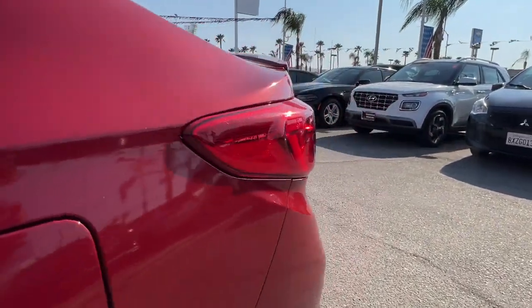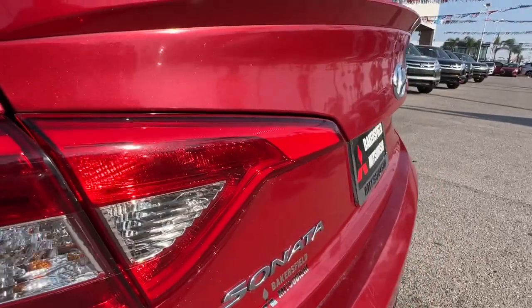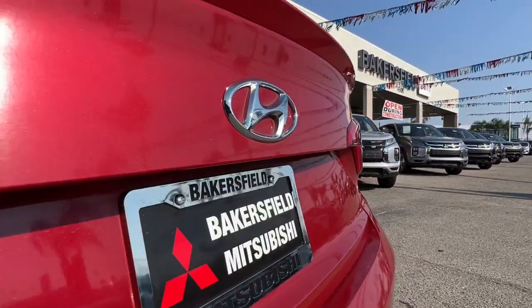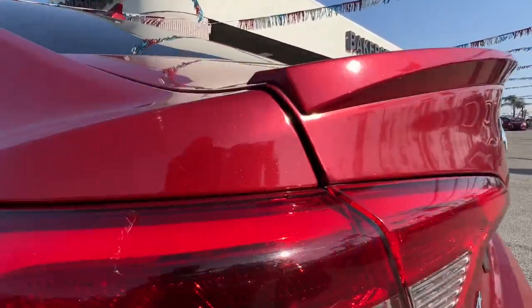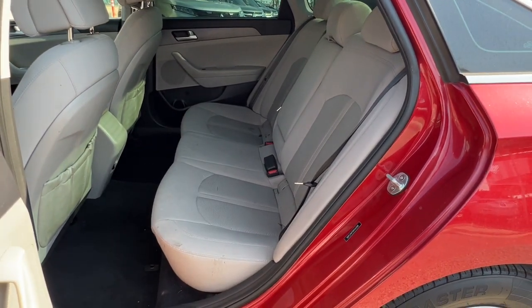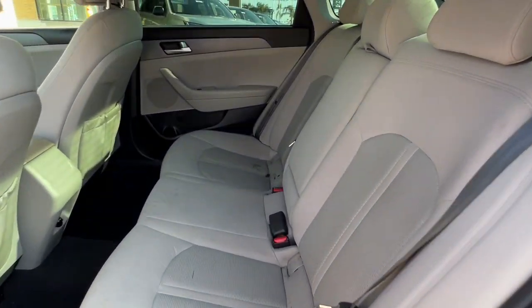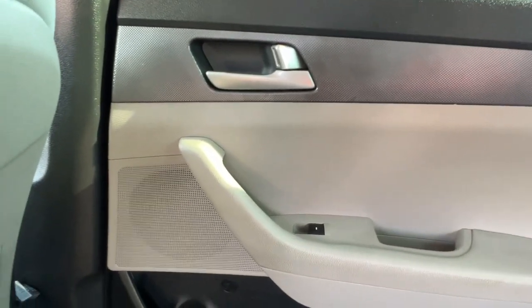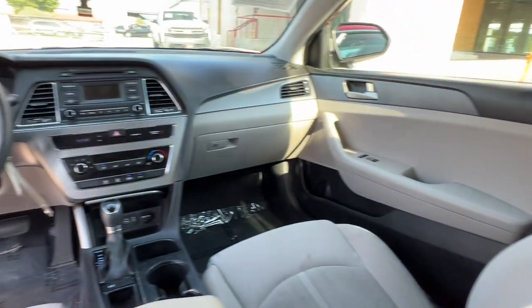Get the modern style and connectivity you crave, together with the space and comfort of a family sedan, in this striking Sonata. See for yourself when you take it out for a test drive. Our professional staff looks forward to giving you excellent service. Withers.